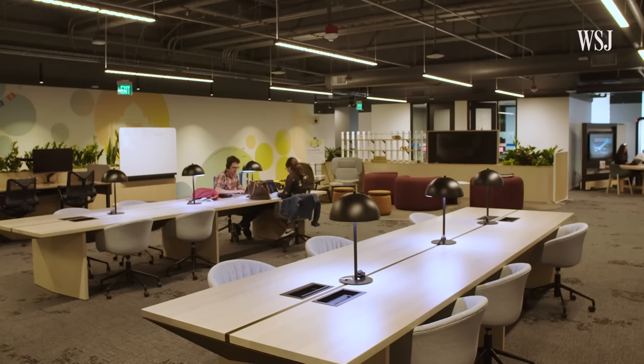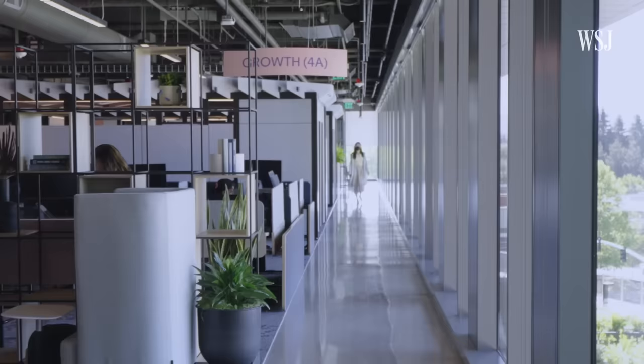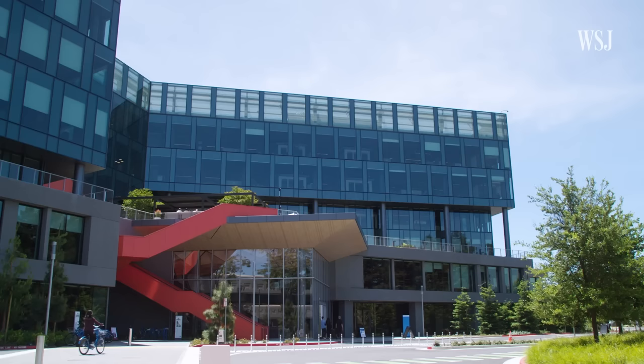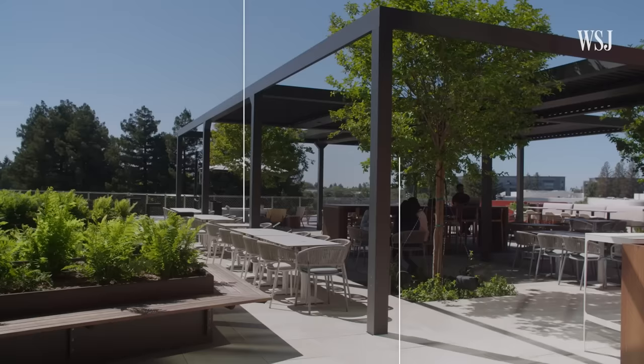So what does a hybrid office look like? I toured Building One with the project's leaders to find out and get a glimpse into what could be the future of workplace design. Building One is the new hub of LinkedIn's campus in Silicon Valley. It has six floors, roughly 239,000 square feet, and room for about 1,500 employees.